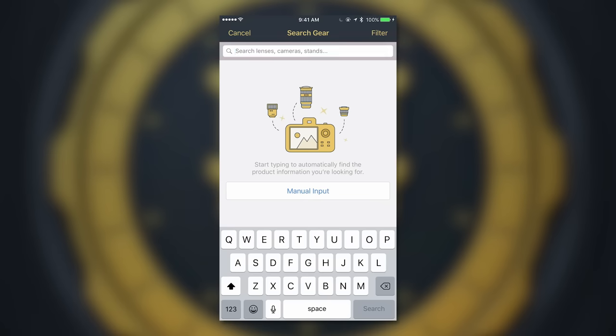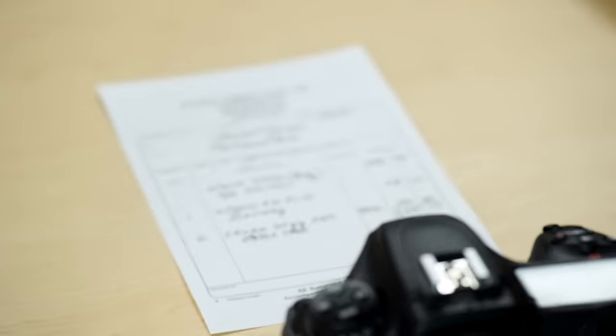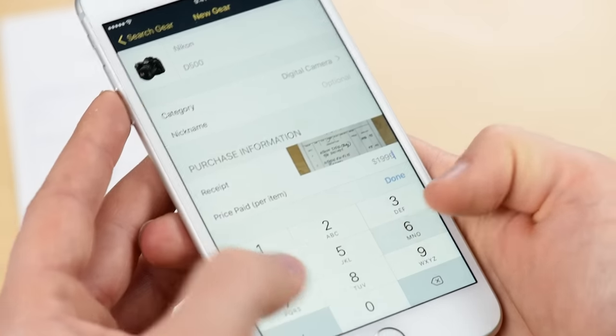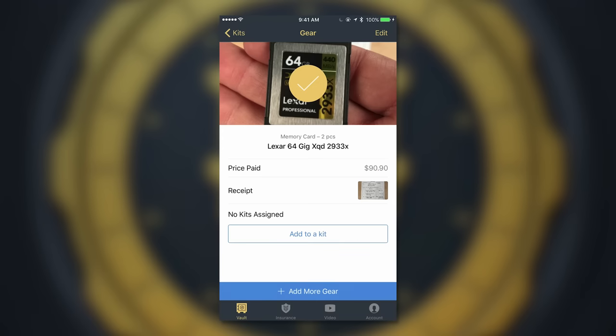With the app, you can quickly and securely input all of your gear into your personal vault. Add pictures of your items and receipts. Store and verify your serial numbers. Input purchase dates, prices, and much more. Even if your item doesn't have a serial number, you can still add it to your vault.